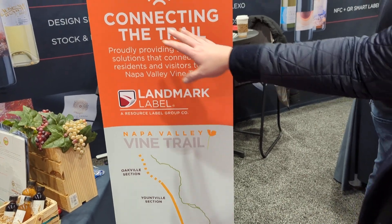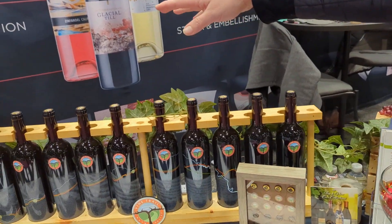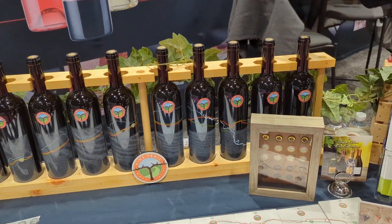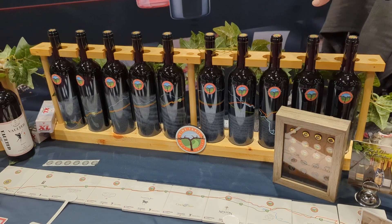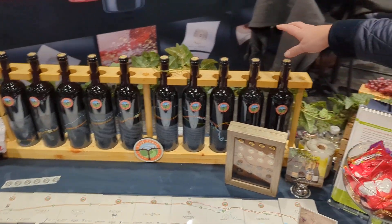Part of Vine Trail is the Vine Trail bottle collection we have over here. This is to help fundraise for the path — you can join as a member, but you can also purchase this first-ever collection across Napa Valley's wine.